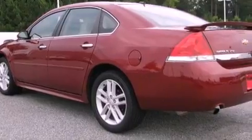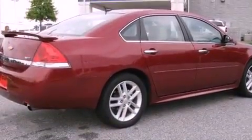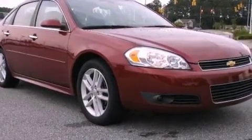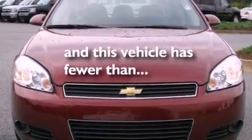Its top features include a sunroof, heated seats, Bluetooth cell phone integration, a Bose stereo system, leather seats, performance tires, aluminum wheels, a low tire pressure indicator, air conditioning with automatic climate control, and this vehicle has fewer than 29,000 miles on the odometer.